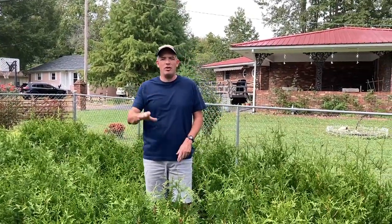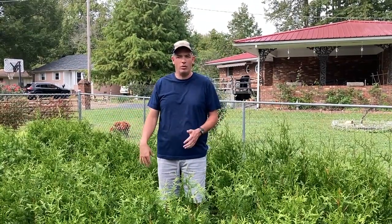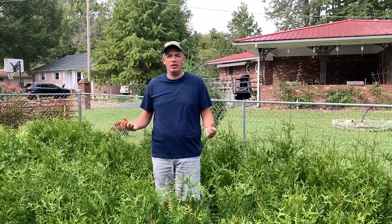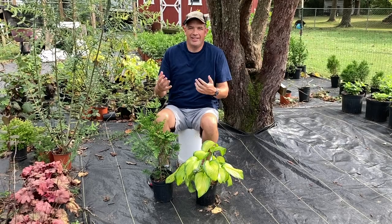On today's video I want to share with you five things that I was clueless about when I started my nursery. They seemed to be things that I could have only learned through time and through trial and error and just through doing this, so I want to share those five things with you today.